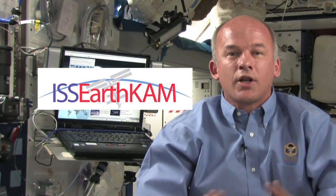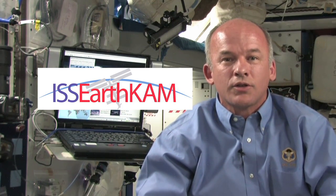We also have a student program called EarthCam, and I encourage you to go on nasa.gov and find EarthCam and see what products students around the world have taken by programming a camera that we put in a window here on the station.